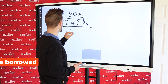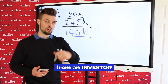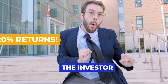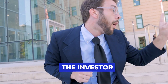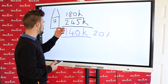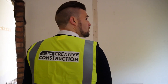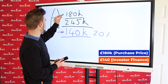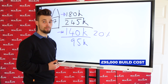What we did was borrow £140,000 from an investor. We actually paid them a 20% return on that figure — so £140,000 at 20% a year. We used this £140,000 to pay the deposit, and then there was £95,000 left over to do the build.